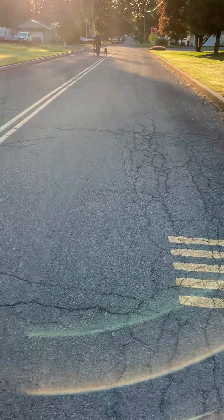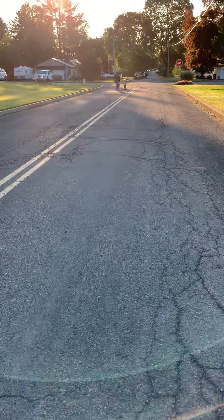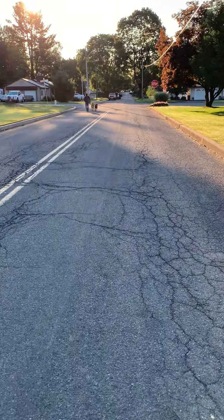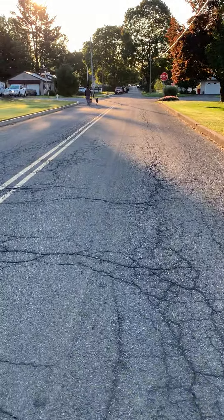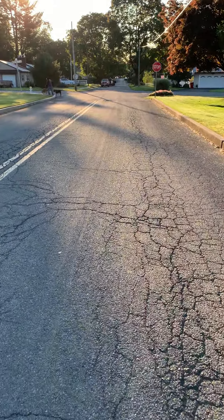September 21st, walking on Glen Tilt. This is the latest video showing some of the wear on the road as a result of the Grande construction.